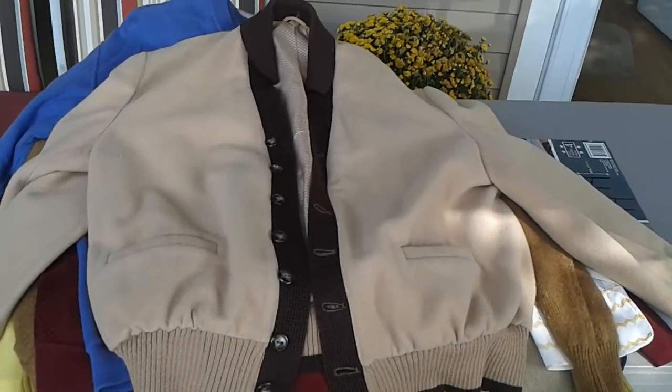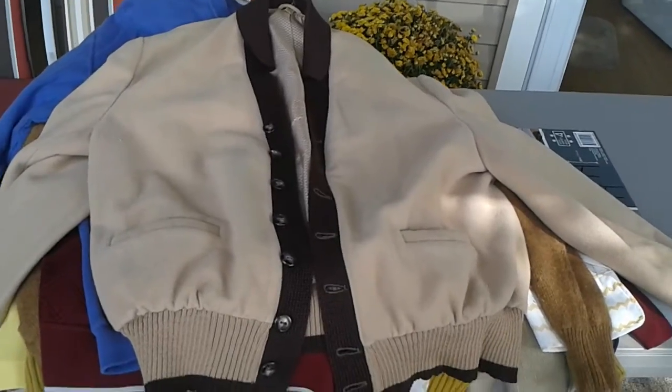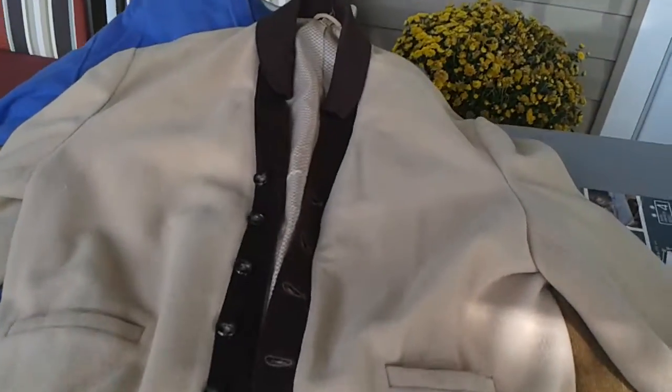Here we go — here is the vintage clothing lot from the Westbury sale. I think it's easier to do this than pictures; I can send you some pictures also, but this is just an overview.